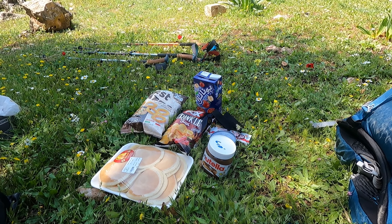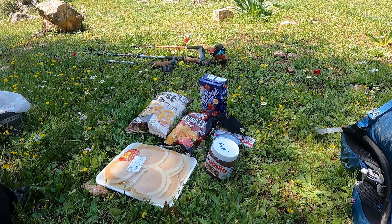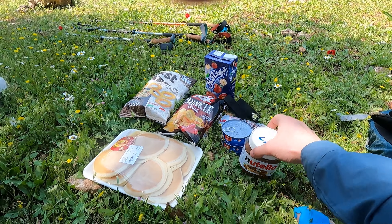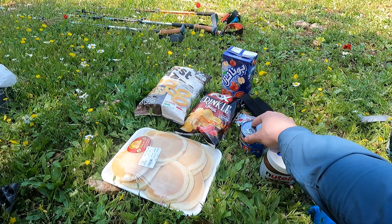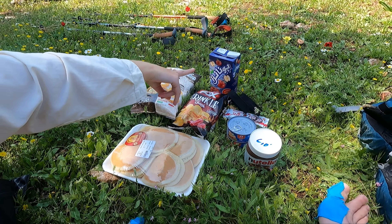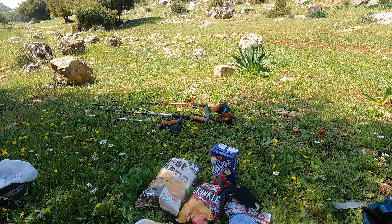The best thing about hiking 20 kilometers a day is that you can basically eat whatever you want. So here we've got Nutella, pancakes, crisps, a bit of protein with the tuna. So good. Apple juice — it's the best thing ever, honestly.